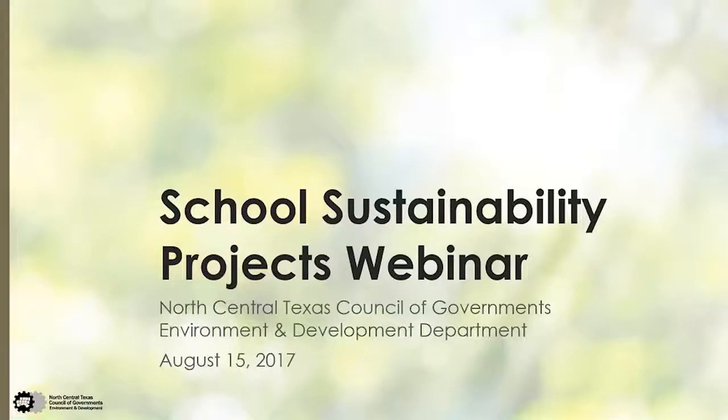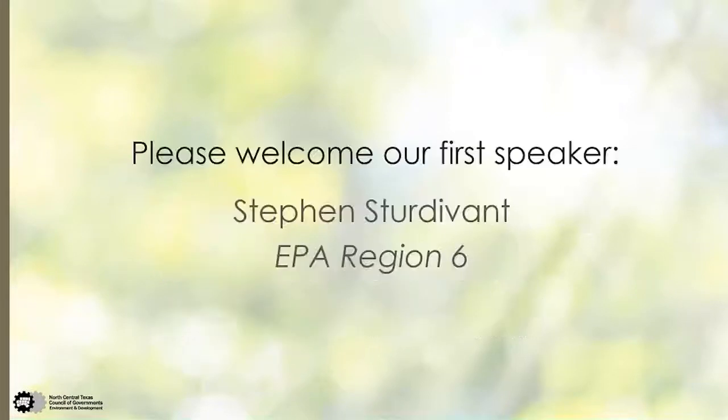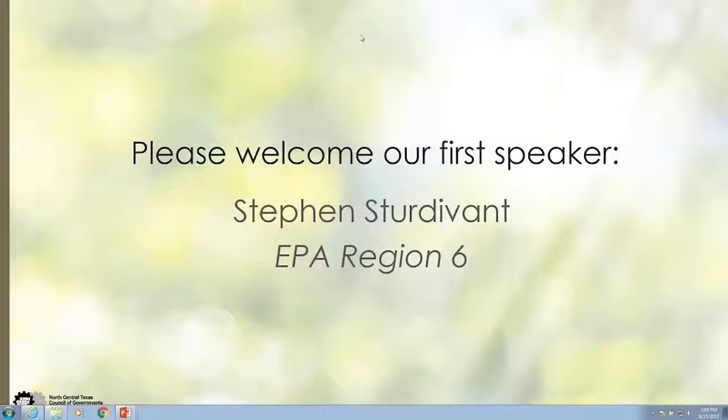Good afternoon, everyone. Thank you for participating in the School Solid Waste Sustainability Project webinar today. My name is Cassidy Campbell, and I am with the North Central Texas Council of Governments, and I will be moderating today's webinar. We will have two presentations today with time for questions at the end. Please welcome our first speaker, Steven Surdivick. Steven is an environmental engineer at the EPA's Region 6 Office under the Sustainable Materials Management Program. Steven graduated with a mechanical engineering degree from the University of North Texas and has over 10 years of experience in environmental protection.